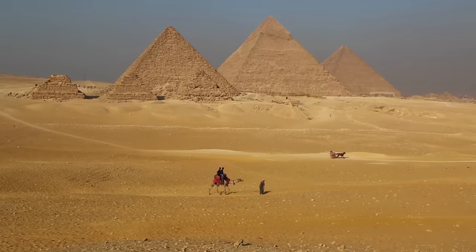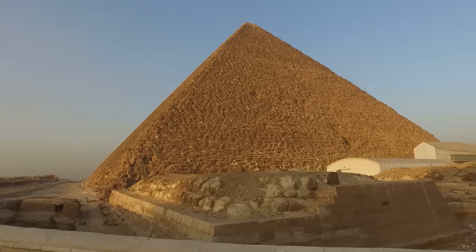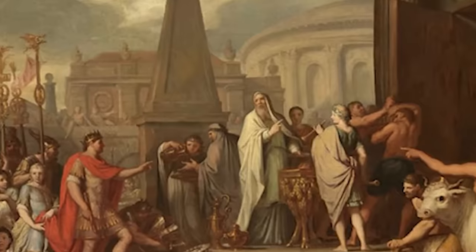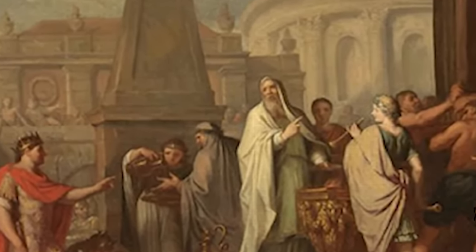The line between treasure hunter and archaeologist can be a blurry one. Did Romans ransack the pyramids in search of hidden wealth, or were they preservationists attempting to safeguard and understand these impressive structures? We have records of Roman emperors such as Augustus and Hadrian visiting Egypt and expressing a great interest in its antiquities.